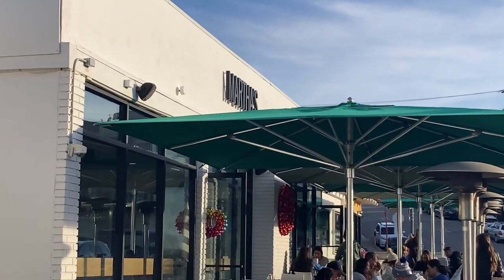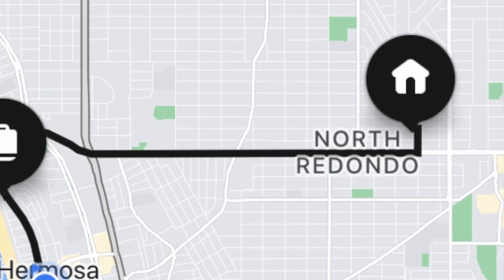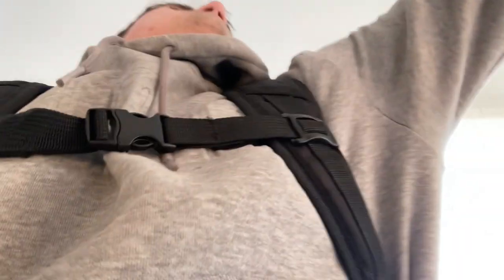We got our first order — $10 for 3.4 miles. Even though I'm able to travel a mile in about five to six minutes on flat ground, I quickly realized that 3.4 miles is way too far for a scooter delivery. For the rest of the day, I decided to keep every order under two miles.